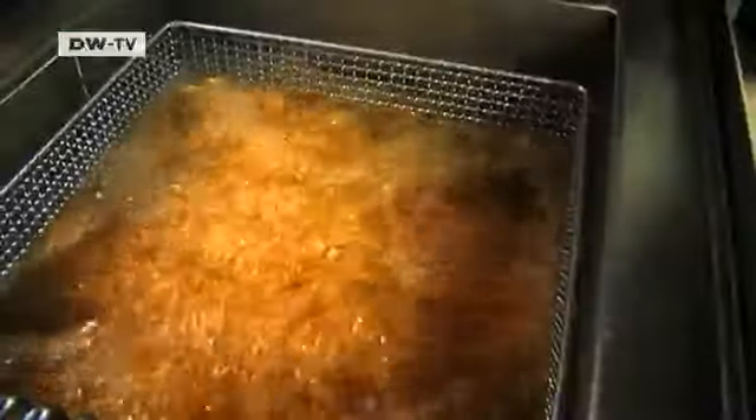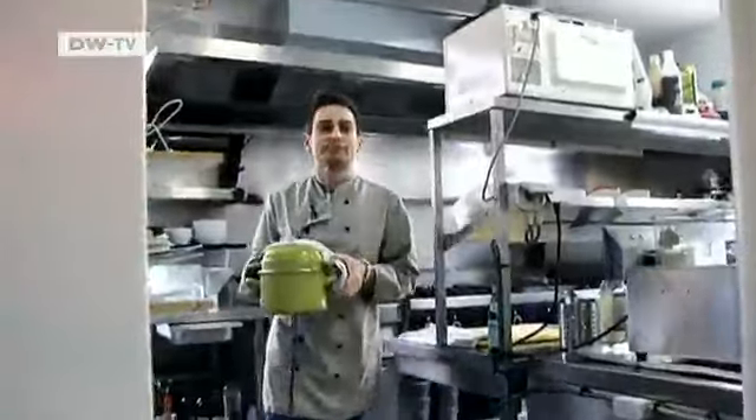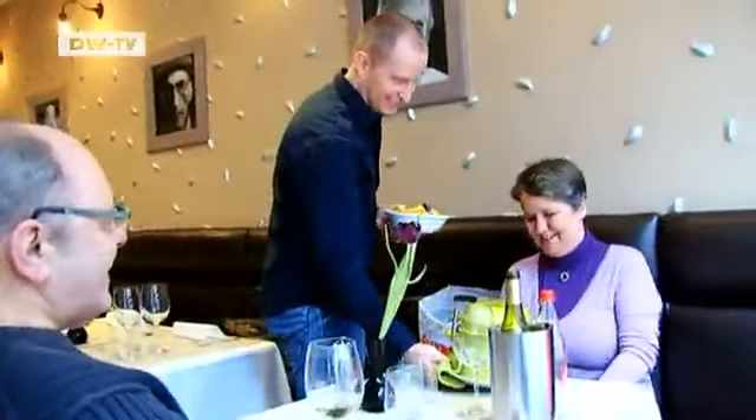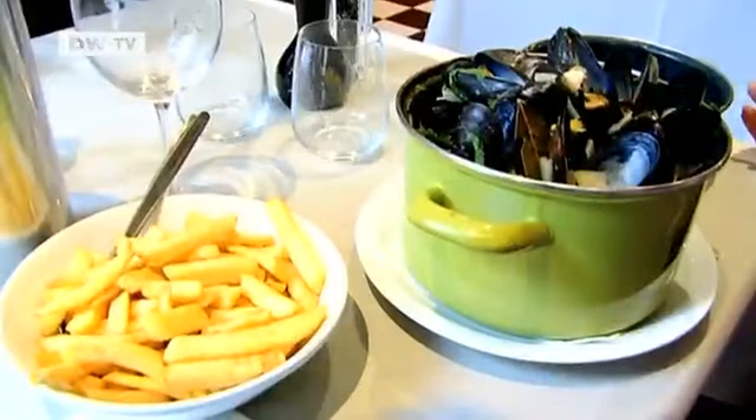Now it's time for the fries. They are fresh fries, not frozen or anything like that. Once the fries and the mussels are done, they're served right away, typically in the pot. For some, it's perfect finger food. Others prefer to use utensils.